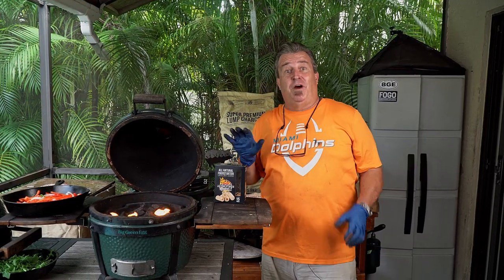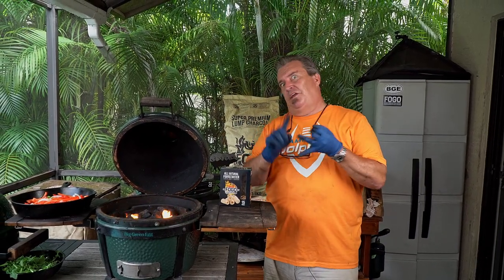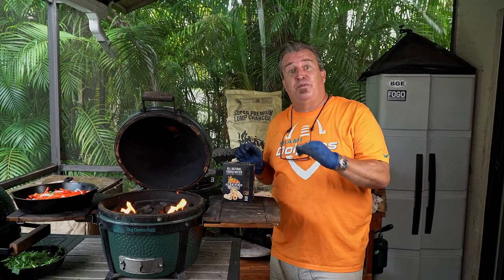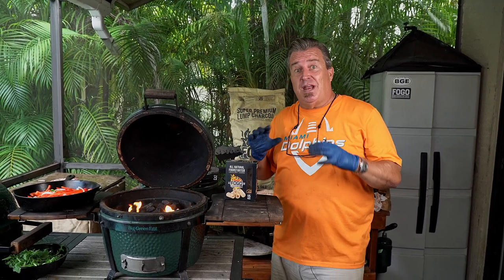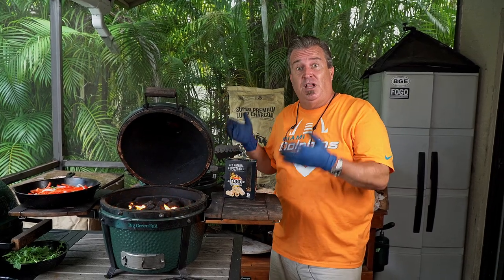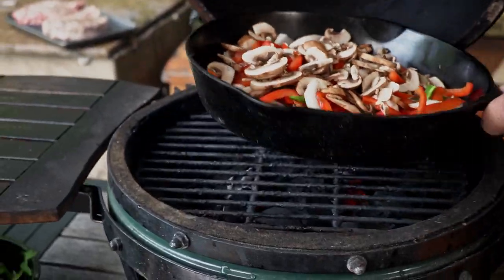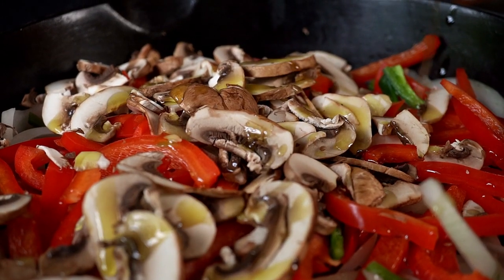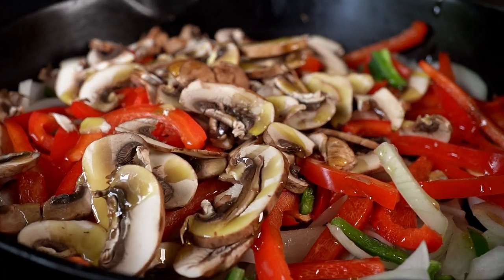I know this seems like a lot — the sauce, the peppers, the onions — but do all that at home a couple days before the game. That way when you get out to your tailgate, all you have to do is set up your grill, light it, and cook. Once this is burning good, we'll put our pan on here and cook our peppers, onions, and spicy jalapeños.